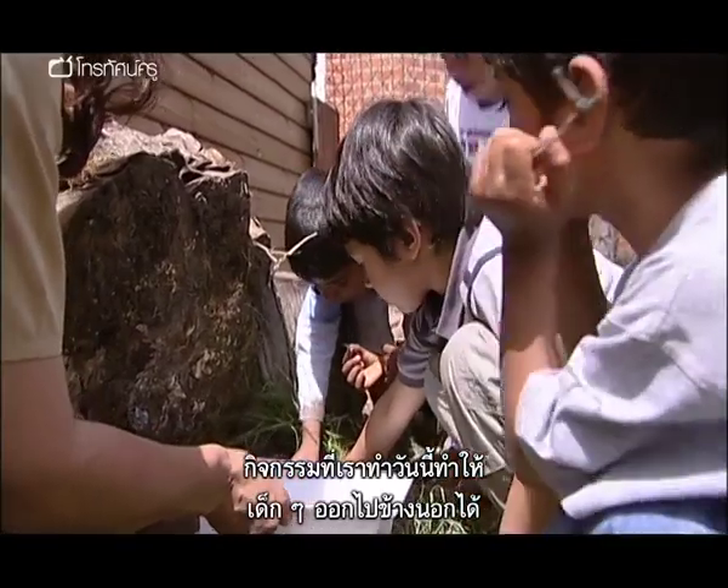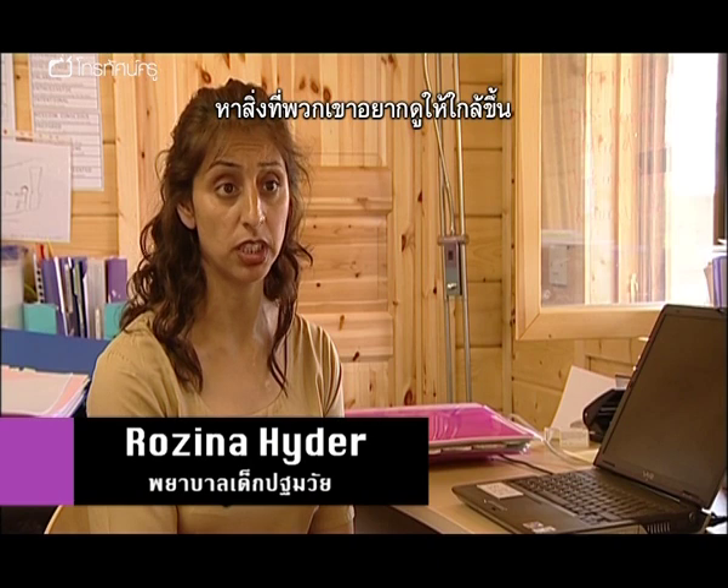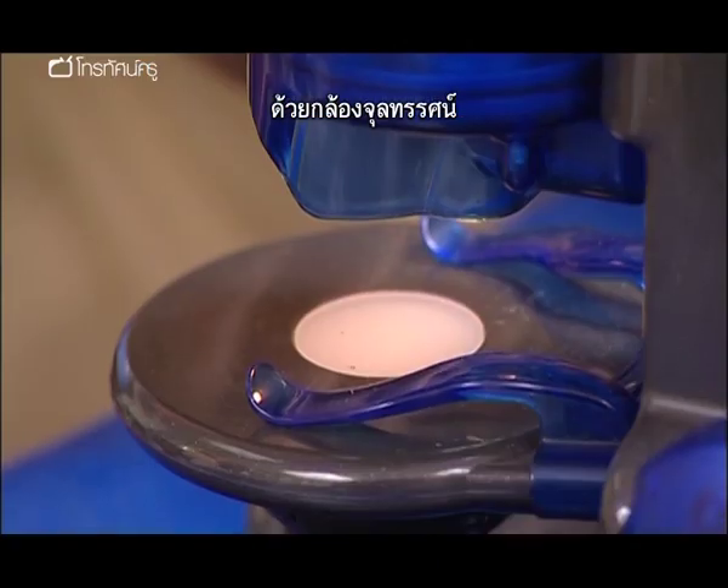The activity that we were doing today allows the children to go outside and explore and find objects that they would like to look closer at under the microscope.